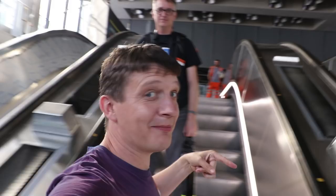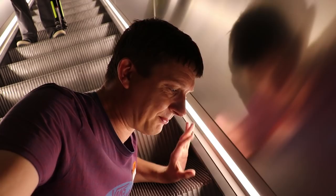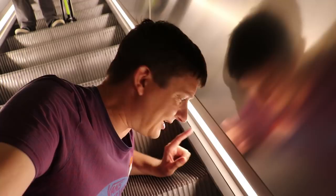If you ever go on the Hidden London Tour of the abandoned tube station at Charing Cross, which I do tours on, the escalators there have got something like this — an experimental system from the 1990s where they were going to do this kind of thing on tube escalators, and they never did. And here on the Crossrail Elizabeth Line, they're actually doing it.